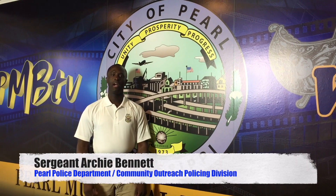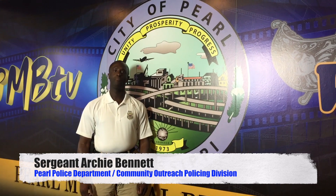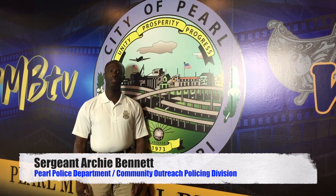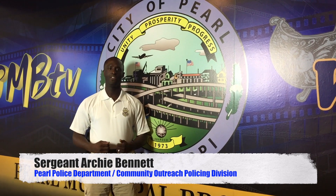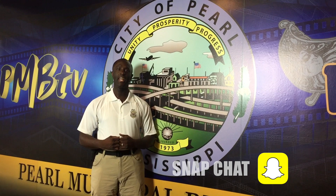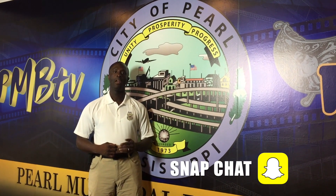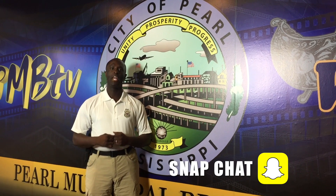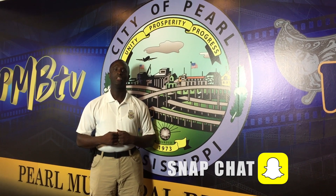Hello, everyone. I'm Sergeant Archie Bennett, head of the Community Outreach Policing Division at Pearl Police Department. Today, I want to share with you some safety features as it relates to Snapchat. Snapchat has recently added some features that can be very dangerous to our children. I think it's very important that you know about these features so that we can keep our children safe.